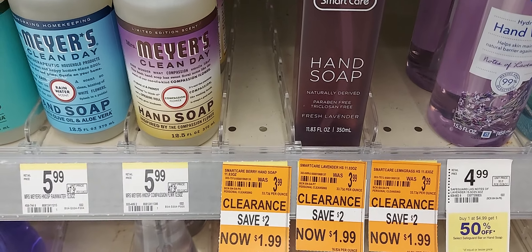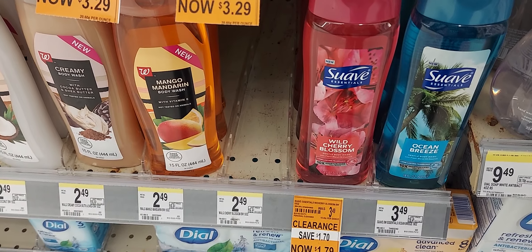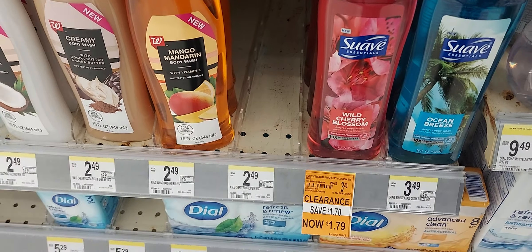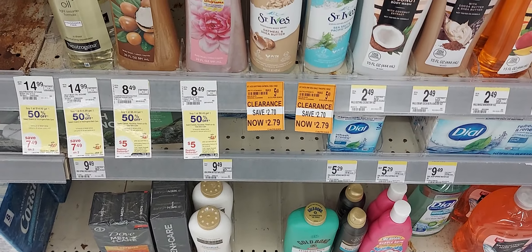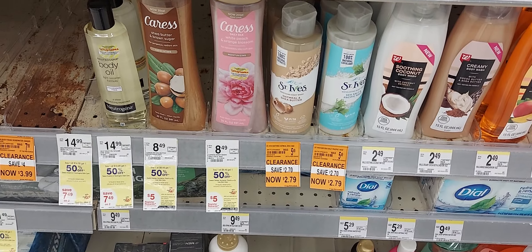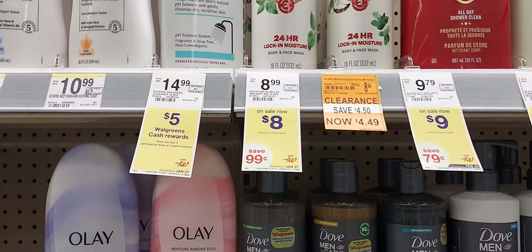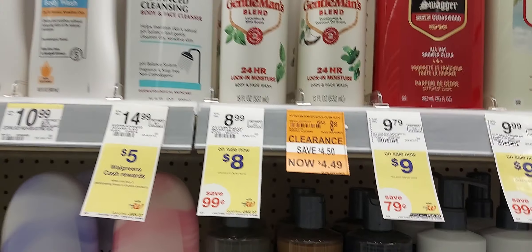Smart Care hand soap is $1.99. Suave body wash $1.79 and we have a $1 off one digital coupon. St. Ives is on sale $2.79 but when you go online it's showing buy one get one 50% off. Old Spice lotion is on sale $4.49.